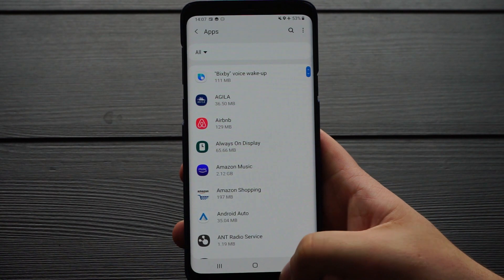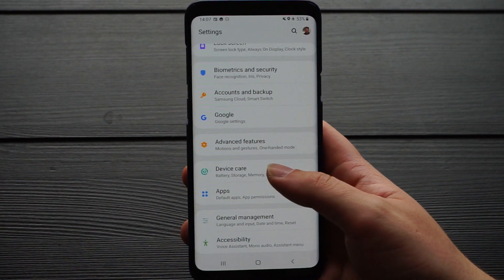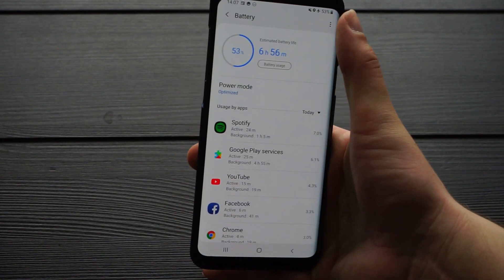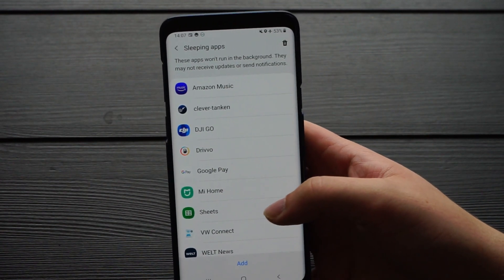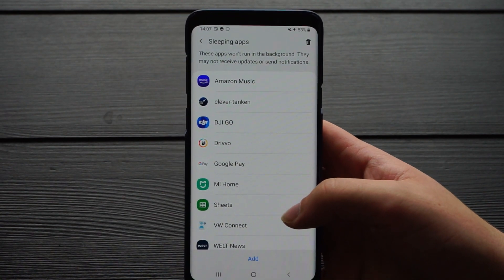Now we just have to check one more setting to make sure everything works as expected. We go to Device Care, then Battery, then up here to Settings, then Sleeping Apps — and here we have a list of apps that won't run in the background. Spotify should not be on this list.